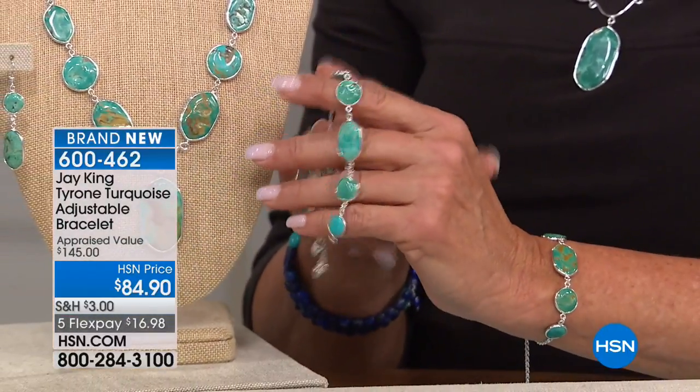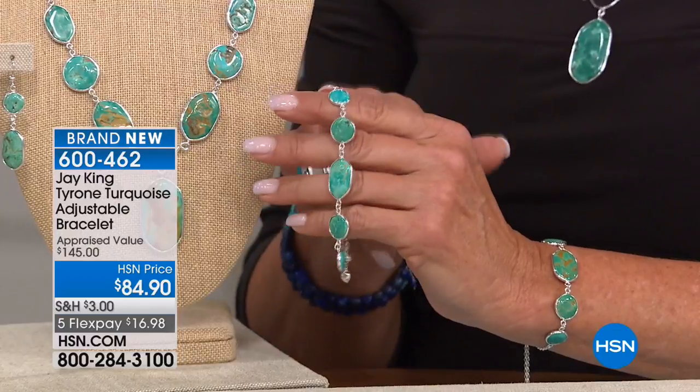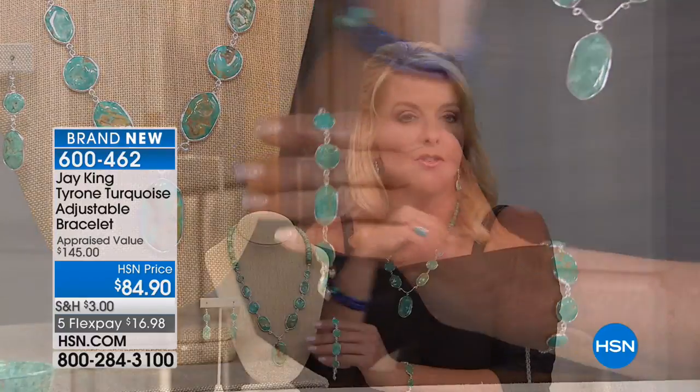It's a great layering piece too. Unfortunately, this is probably going to sell out now — about 200 left, and then it won't even air later. There'll be people who tune in later who'll never see this. If you want it, get it now. Five FlexPays on everything from Jay today, so it's $16.98 on any major credit card or PayPal.